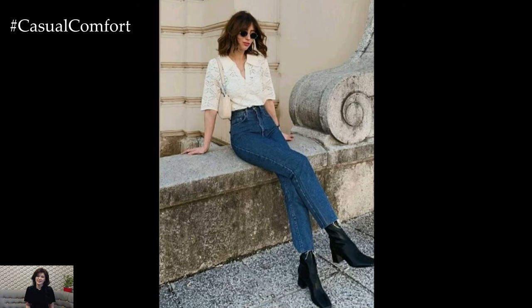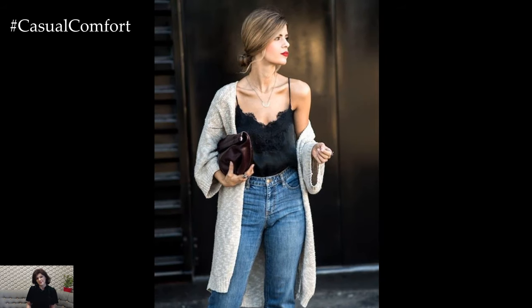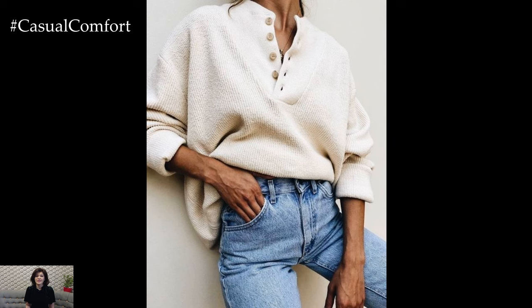To add a bit of edge, try distressed jeans on Fridays, but keep the rest of the outfit polished to maintain that chic balance. Remember, the right pair of jeans can be dressed up or down, making them a versatile piece worth investing in.